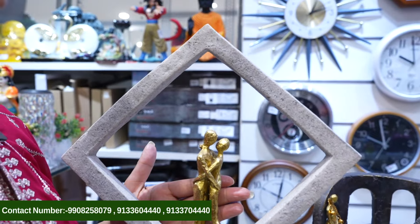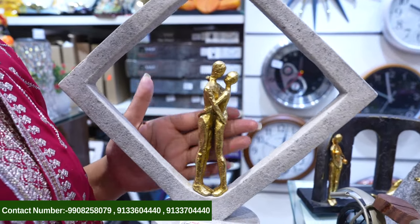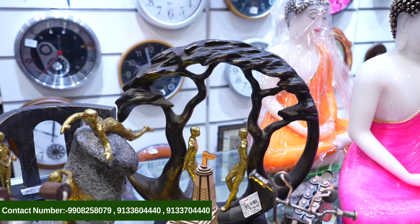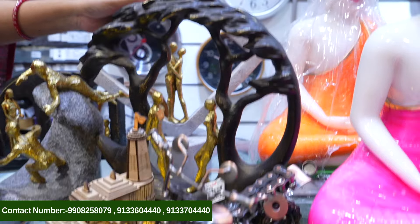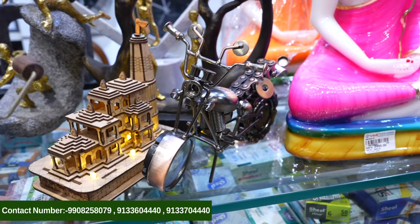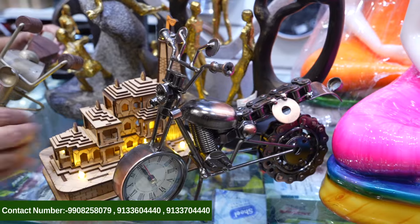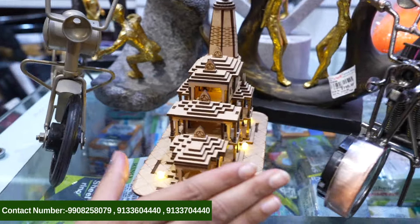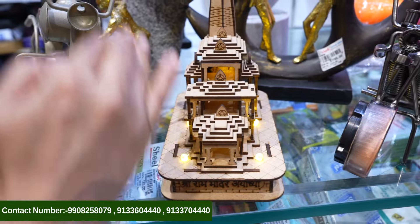Here we can see a couple figurine hugging — too good. There is also a tree showpiece here. We also have a bike showpiece here. There is a little design on the wall like a wooden book. You can see this whole street-style shop. And this is an Ayodhya Ram Mandir showpiece.